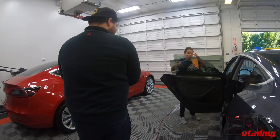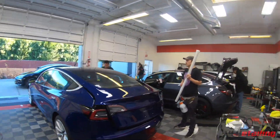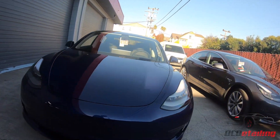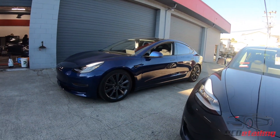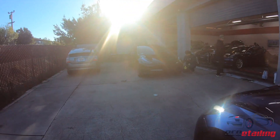We're doing some 3M Crystalline over here with Diana and Ulysses, and then Leo and Ryan are putting some more film on this car. Here's another cool one — this is a done car, a full wrap with powder coat on the wheels. You can see this car is slammed to the ground, and we also did a chrome delete on this one.